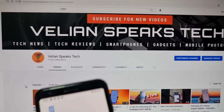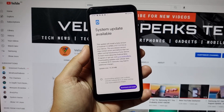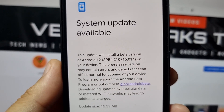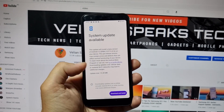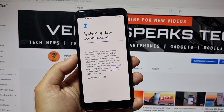VST here guys, and I have the Pixel 3a in my hand. A system update is available — this is indeed the Android 12 Beta 4.1. It's a rather small update, only 15 megabytes, but let's download it, install it on my device, and see what the new changes are.